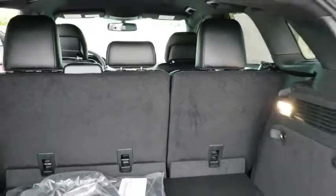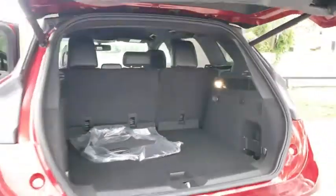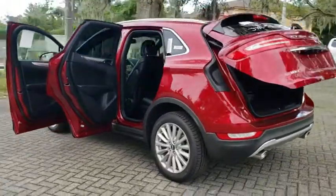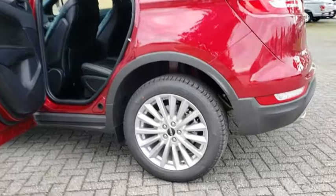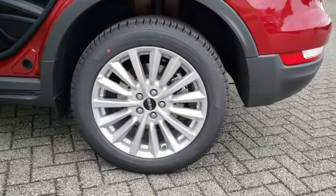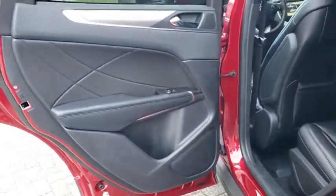Remote engine start, power passenger seat, stability control, traction control, keyless entry, backup camera, anti-lock braking system, power lift gate, steering wheel audio controls, Bluetooth, leather wrapped steering wheel, adjustable steering wheel, power steering.